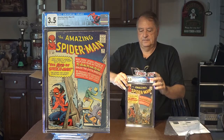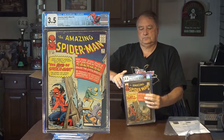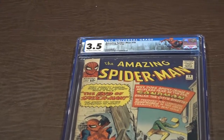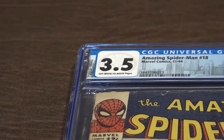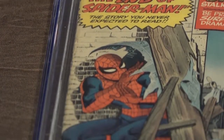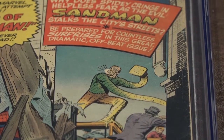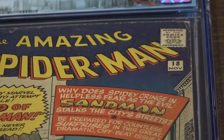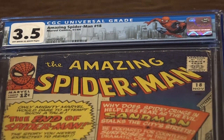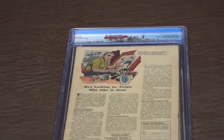This is Spider-Man 18, graded 3.5, off-white to white pages. Spider-Man 18, 3.5, off-white to white pages versus the Sandman. And the back cover.